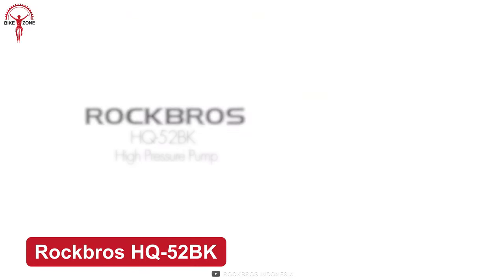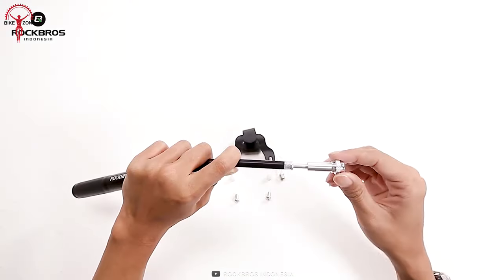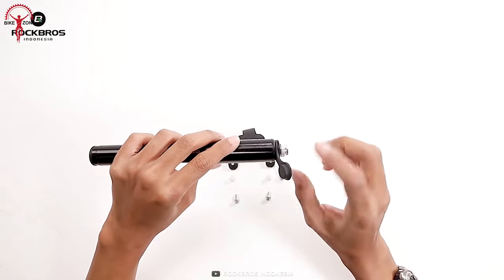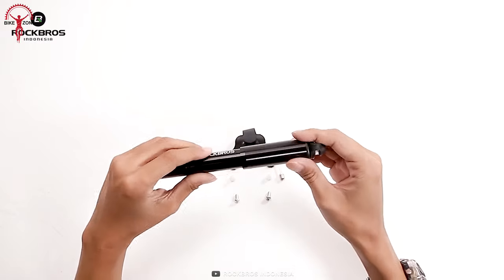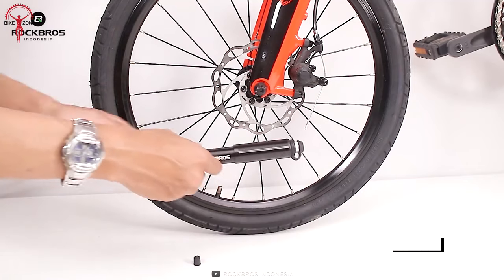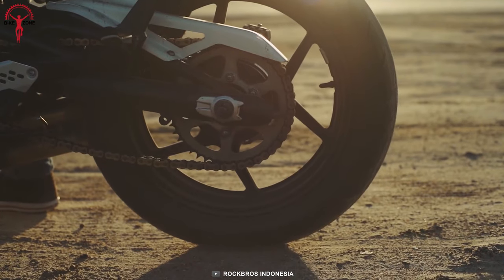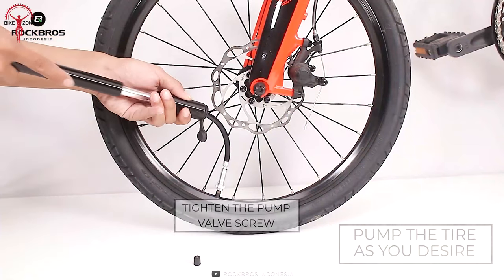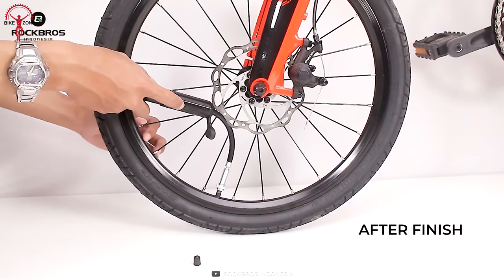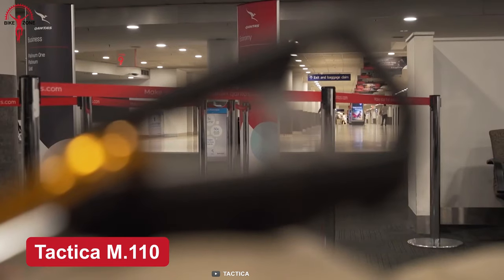The Rock Bros HQ 52 BK is a lightweight portable bicycle air pump to inflate a flattened tire anytime, anywhere. Because of its variable Schrader and Presto valves, it can be easily changed to pump any kind of bike, making it more versatile for different riders. Despite doing such a heavy task, it still weighs just 134 grams. It can also pump more than just a flattened bike tire — like motorcycle tires, footballs, and more.